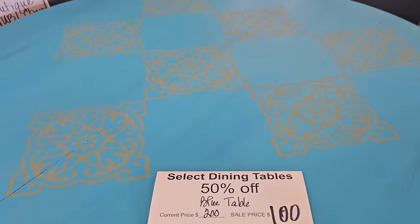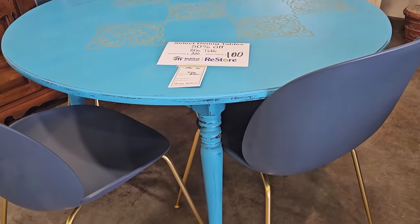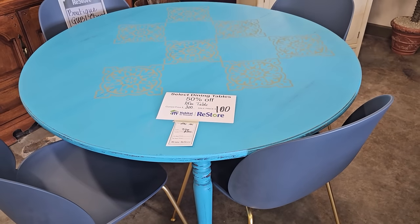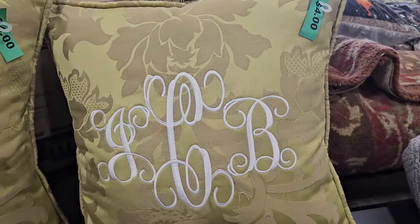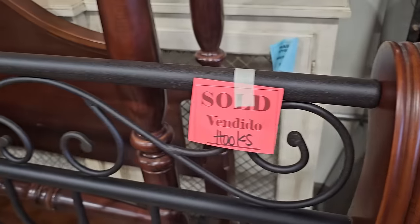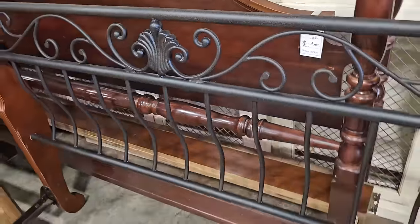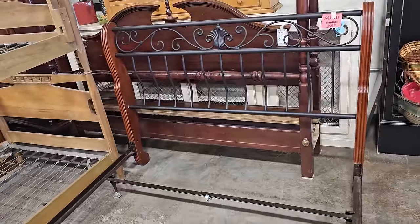I love when I find markdowns like this — 50% off dining room tables. You could get this blue one for $100. I really like that color; it gives you a farmhouse vibe, maybe a modern take on it. And these monogrammed pillows — for your friend whose initials are JCB, you could get two pillows for $4 each. This wrought iron bed with the swirly metal was already sold, but that's all the more reason we've got to shop the Restore several days a week so we don't miss out.